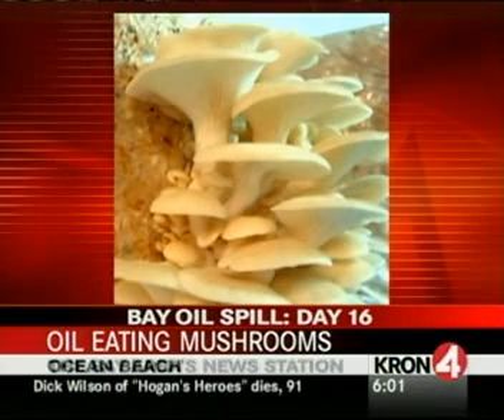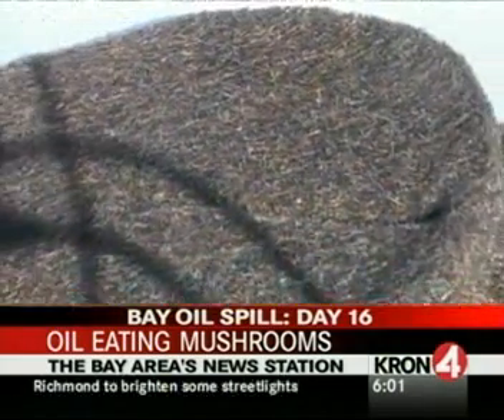These are pictures of oyster mushrooms, which can be used to break down oil that's collected on mats like these, which are made of human hair.